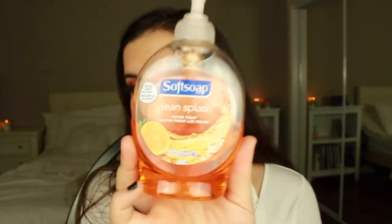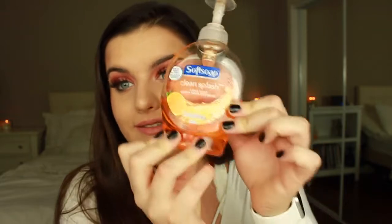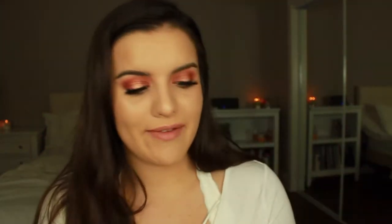I totally forgot to mention what I actually washed my face with. On my Clarisonic, I just put regular hand soap — this is Soft Soap Clean Splash, orange scent. Ever since I've been doing this, my skin has cleared up a lot. I was really breaking out last month, and I was fed up with expensive face washes, so I put this on my Clarisonic and literally the next morning my face was starting to clear up. I really like this.